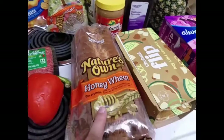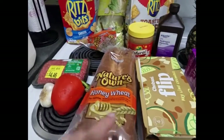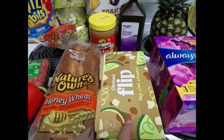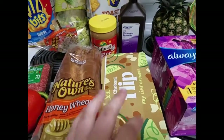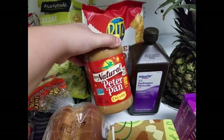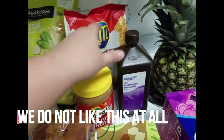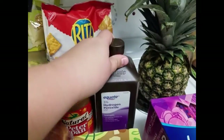I got some more bread because the bread we have is about to expire. I got more of the Nature's Own Honey Wheat. I got a four-pack of the Chobani Flip Key Lime Crumble yogurt. Jared actually asked for Peter Pan peanut butter, so I got the 100% natural creamy kind. He also asked for some hydrogen peroxide.